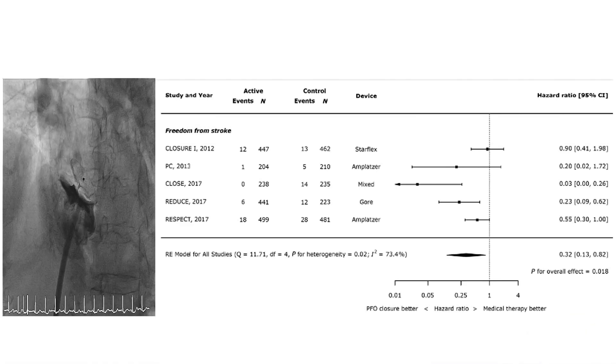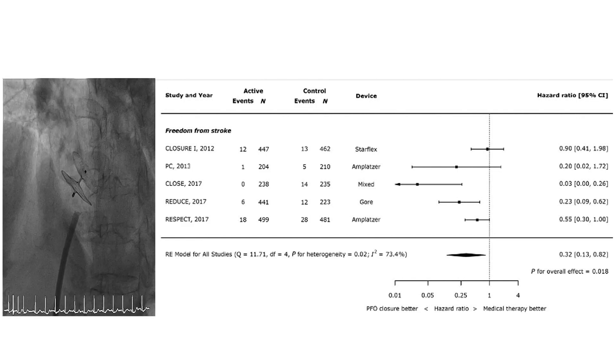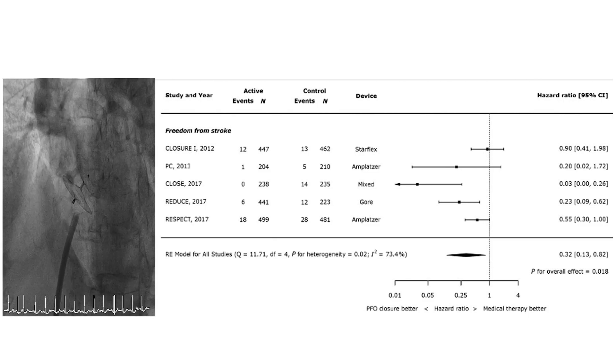Moving to PFO, which you see here closed with an AMPLATZER device — we now have three trials listed here that all show remarkable reductions in peripheral emboli and particularly in stroke. PFOs should be closed unless there is any contraindication for percutaneous closure, in which case anticoagulation may be an alternative.